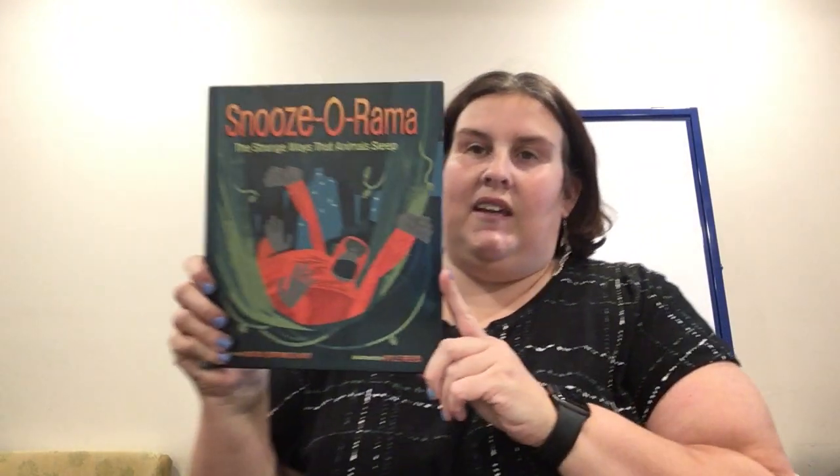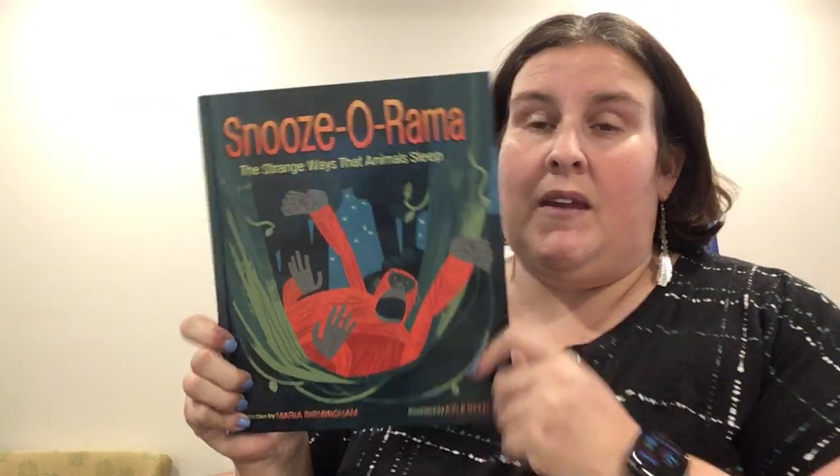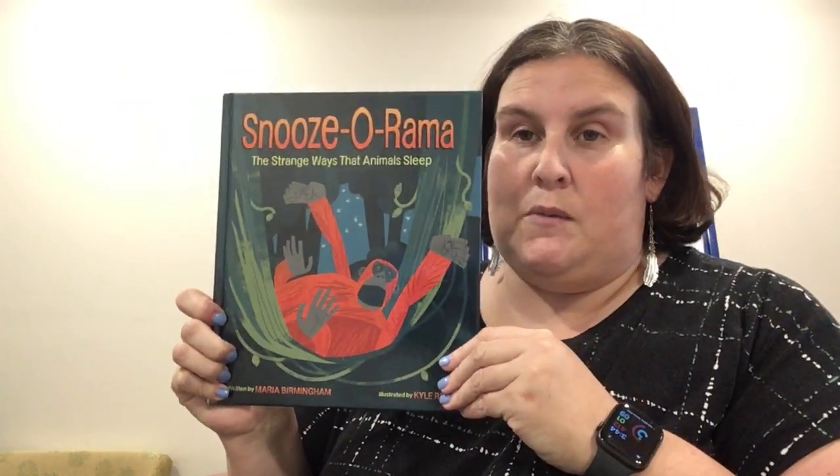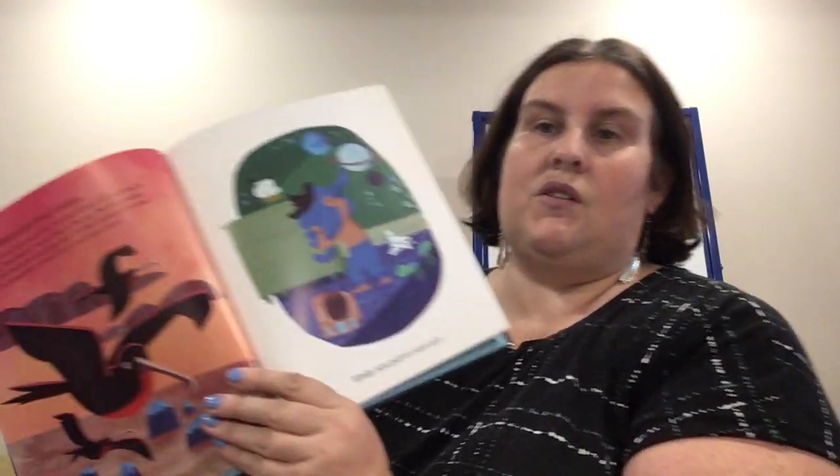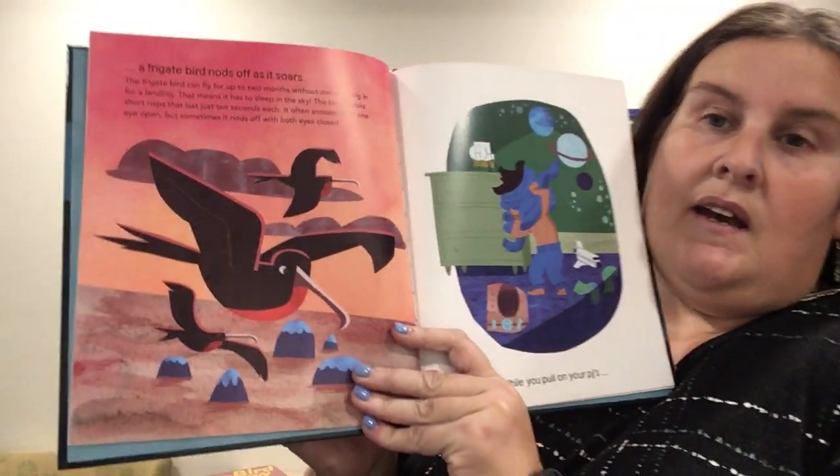This one's kind of silly. It's called Snoozerama: The Strange Ways That Animals Sleep, written by Maria Birmingham and illustrated by Kyle Reed. You think about how our animals sleep at home — our cats sleep with their heads hanging off beds and couches and our dogs sleep with their legs in the air. But maybe your kids wonder how other animals sleep. This is the magnificent frigate bird and they actually sleep with one eye open while they're flying because they don't often touch land. I think that's a cool fact.